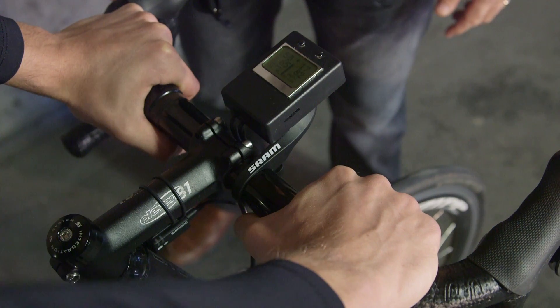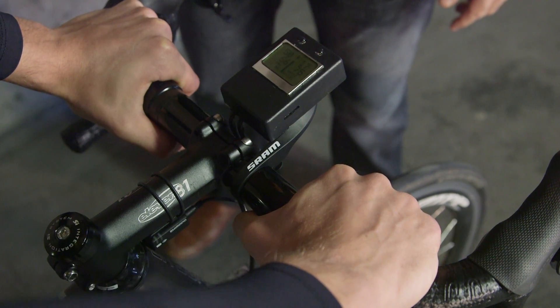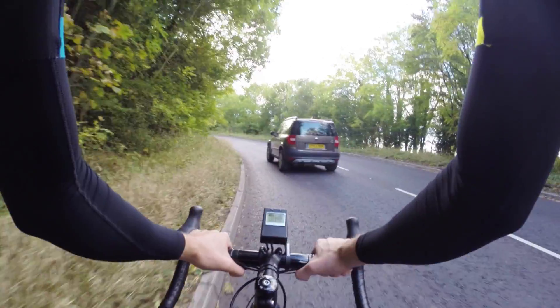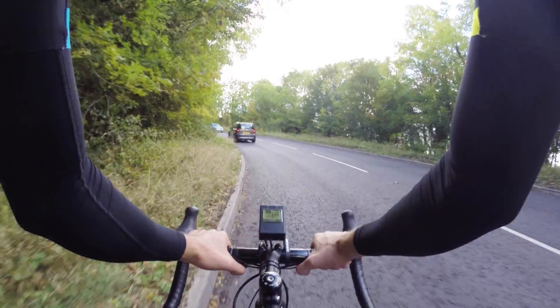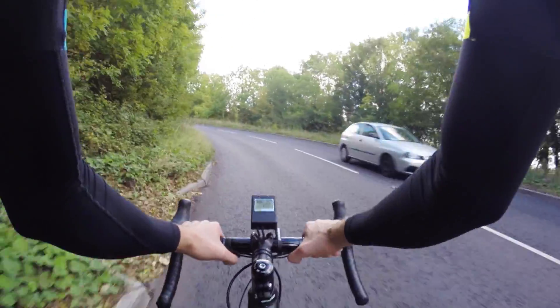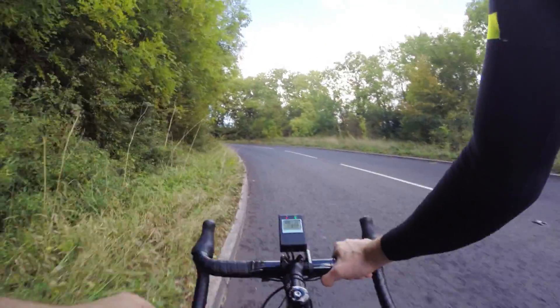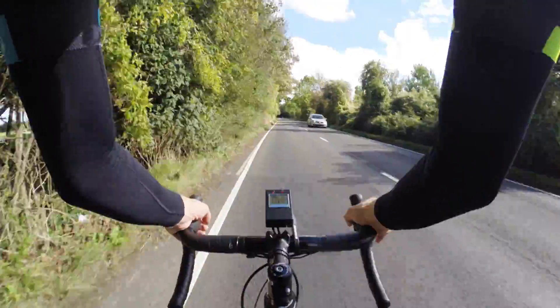We'd set it up for recovery pace only because I've got a hill climb coming up, so the idea was to do no hard efforts. It did a really good job of preventing me from going hard — I tried to speed it up but no matter what I did it would go up the block and stop me from doing any more than 180 watts. Although it felt like a frustrating ride because I couldn't go fast when I wanted to, it definitely did its job very well, which was to rein in my enthusiasm.